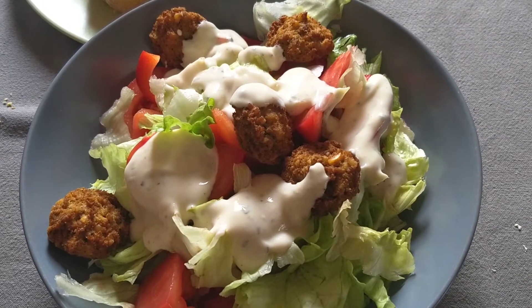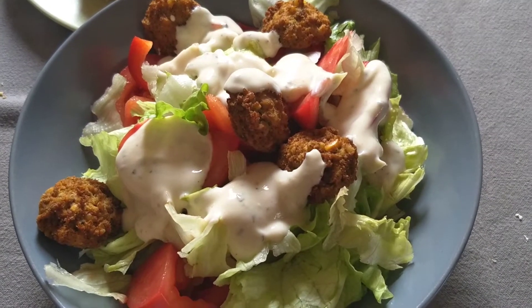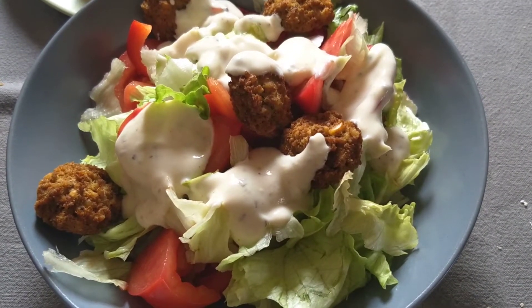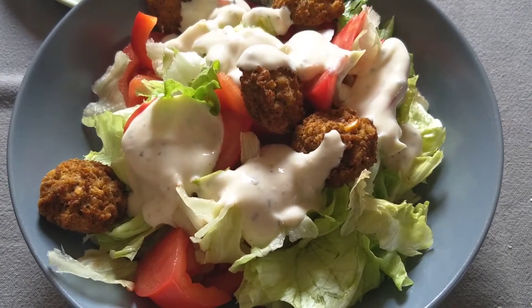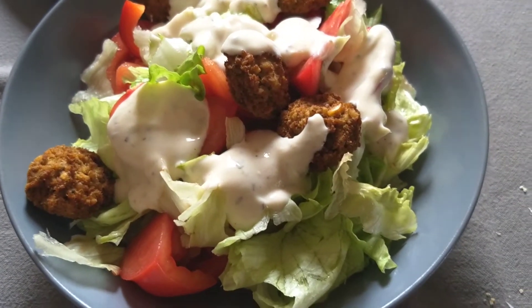Hey everybody, welcome back to Conscientious Omnivore. My name is Pal. Just a super quick one for this video. I wanted to share with you guys a quick lunch, or I guess early dinner that my wife and I just threw together.